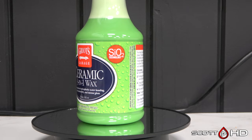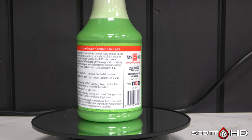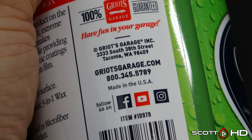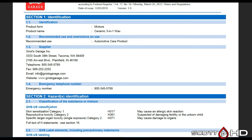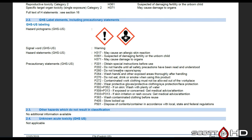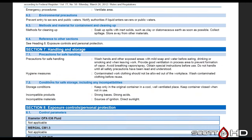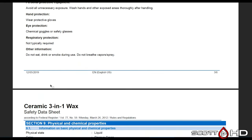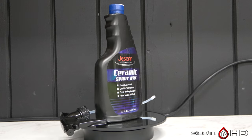Griots Garage Ceramic 3-in-1 Wax — we've tested this about two other times and this will probably be the final time, but it has proven itself to be a pretty good competitor. Made in the US, available at AutoZone. The SDS shows reproductive toxicity, skin sensitivity, and organ toxicity. Don't breathe the vapors. Ingredients include dimethylsilazane, fragrance additive, and magnesium nitrate. Silazane is the primary ingredient — that's your silica. Not classified as harmful to aquatic life.